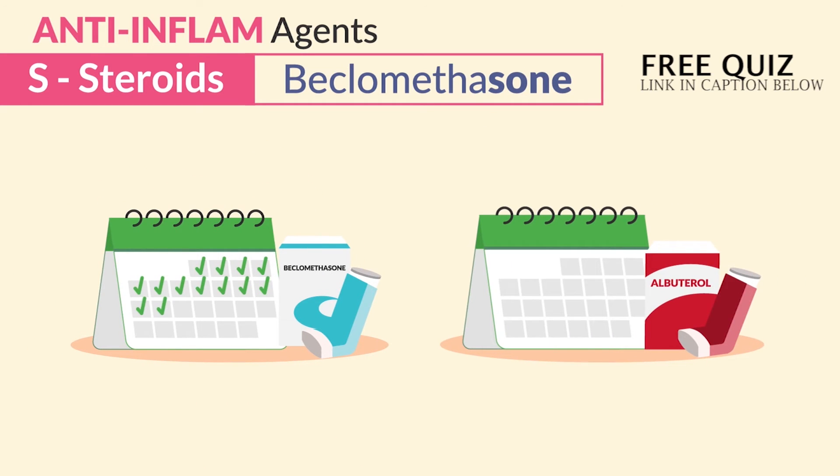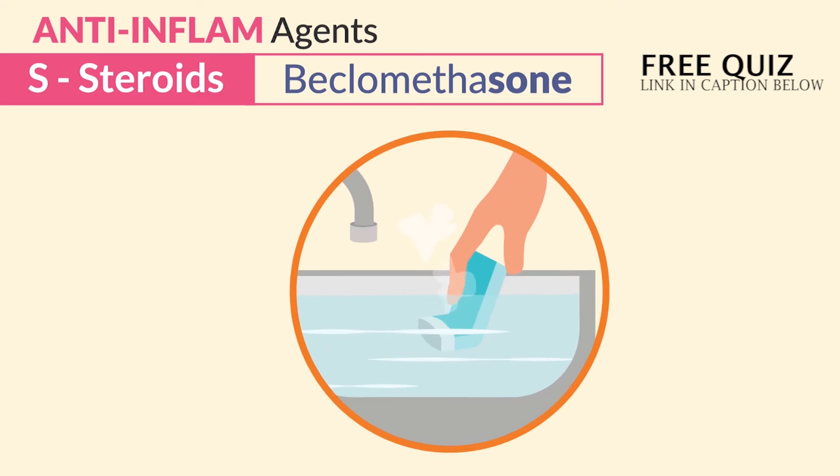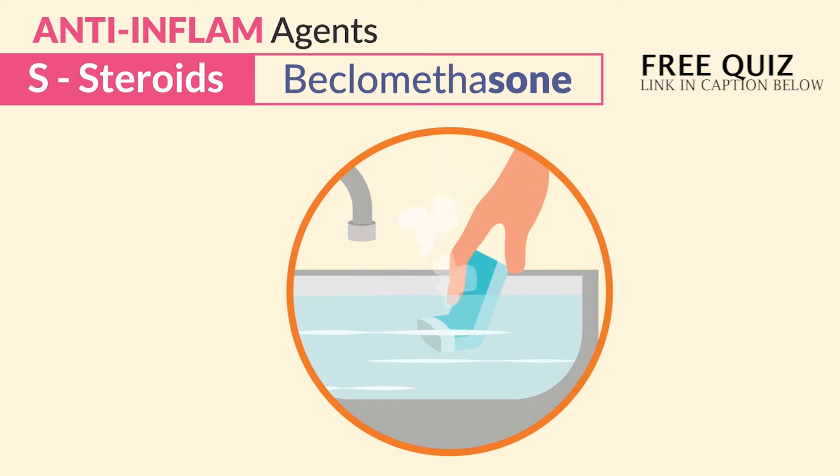Always wash mouthpieces out with warm water — daily for steroids, not weekly. Weekly is for albuterol. Just think: steroid inhalers go right in the sink after use.